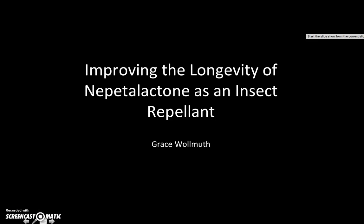Hi, this is Grace Woolmuth, and for my AP Biology Research Project, I plan on finding ways to improve the longevity of nepetalactone as an insect repellent.